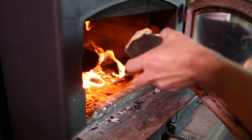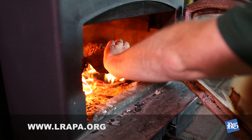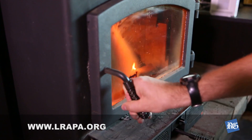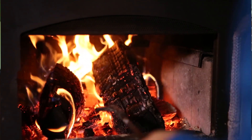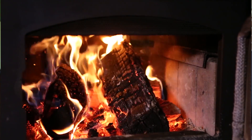Also, Arapa regulates home wood burning in this area, so check out their online resources to see if it's a burn day or not. The number one air pollution in wintertime around Lane County is wood smoke. So having a nice, efficient fire in your wood stove helps keep air pollution down.